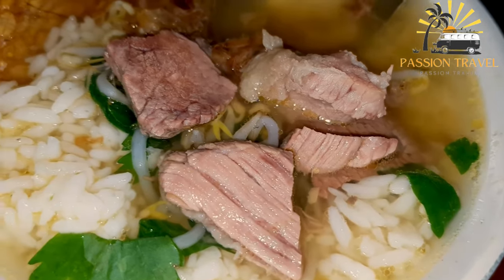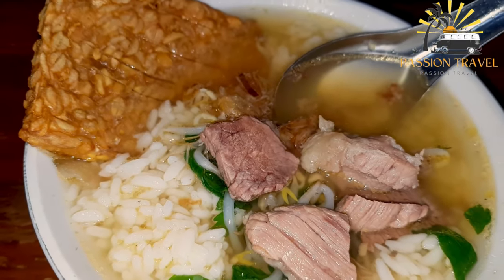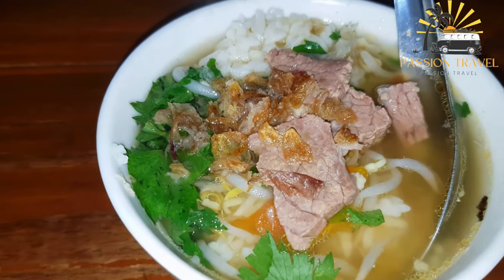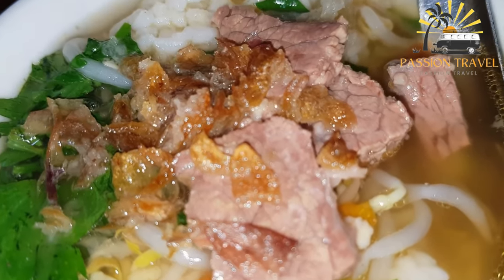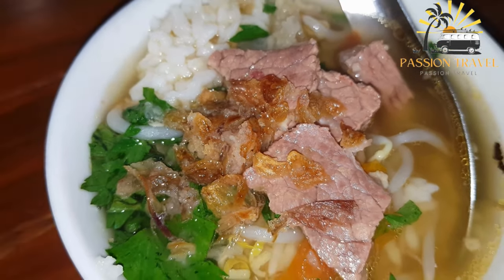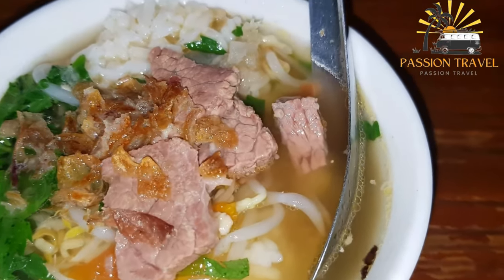Other ingredients commonly found in Soto soup include boiled eggs, beansprouts, shredded chicken or beef, fried shallots, and lime wedges. The soup is often served with steamed rice and crispy crackers. Soto soup is a comforting and hearty dish that is often enjoyed as a meal on its own, but it can also be served as a starter or appetizer. It is a popular street food in many Southeast Asian countries, and each region has its own unique take on the recipe.